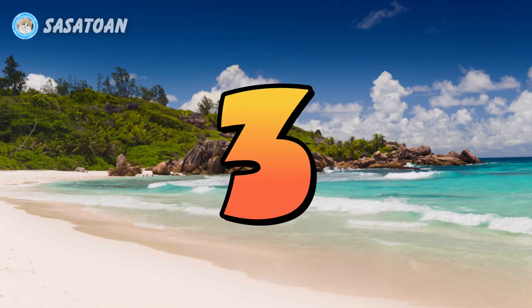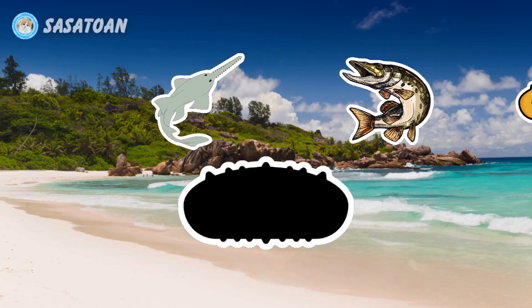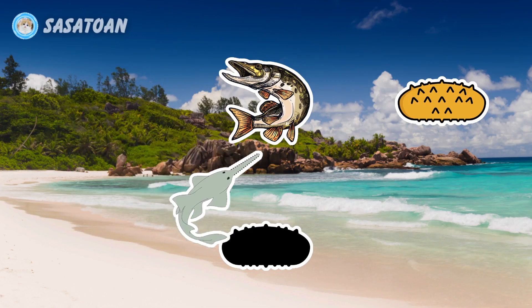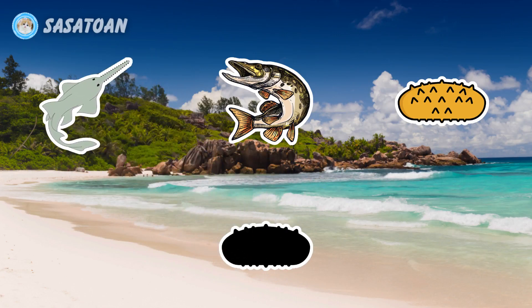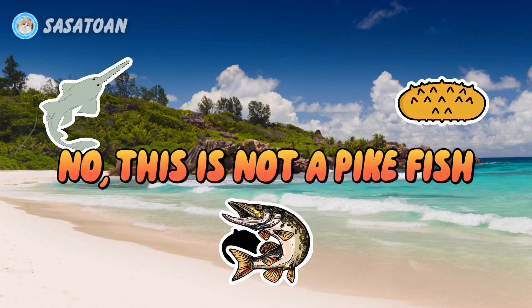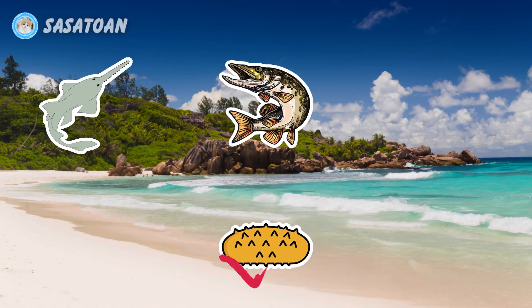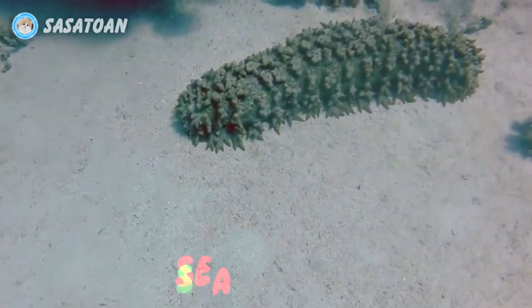Number three. What animal is this? Is this a sawfish? No, this is not a sawfish. Is this a pikefish? No, this is not a pikefish. Is this a sea cucumber? Yes, this is a sea cucumber. Sea cucumber.